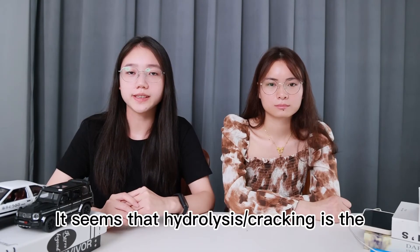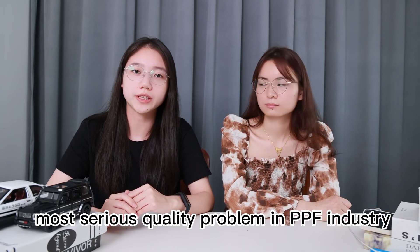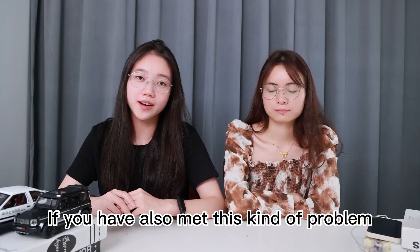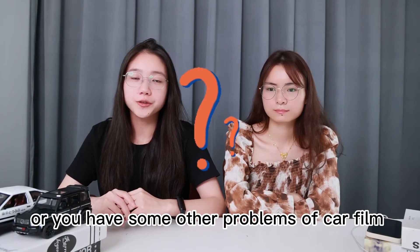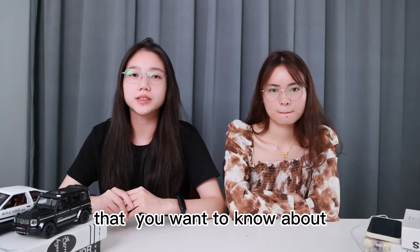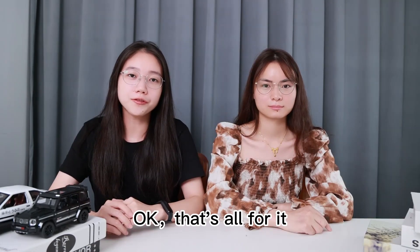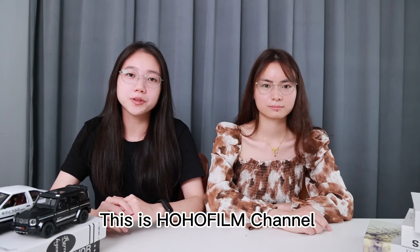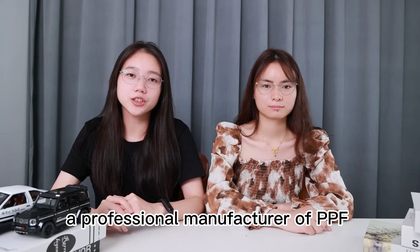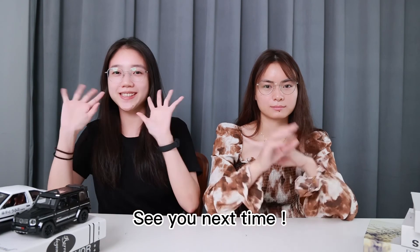It seems that hydrolysis is the most serious quality problem in the PPF industry. If you have also met this kind of problem, or you have some other questions about PPF that you want to know about, leave your comments and subscribe to our channel. That's all for it. This is HoHoFilm channel, a professional manufacturer of PPF, window film and car wrap film. See you next time.